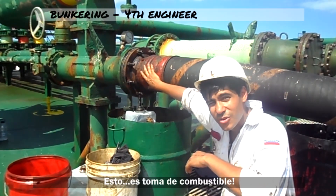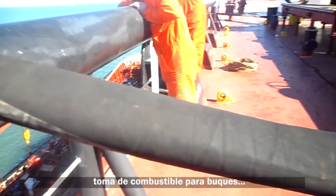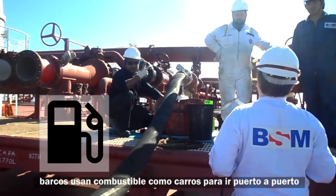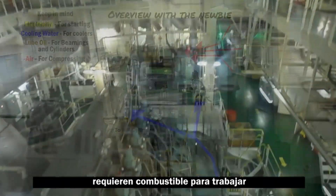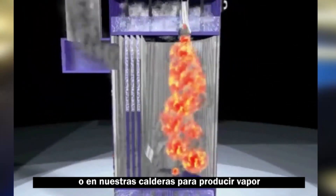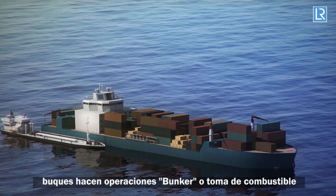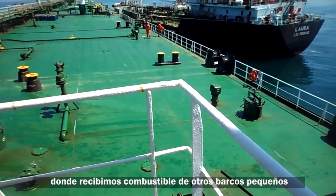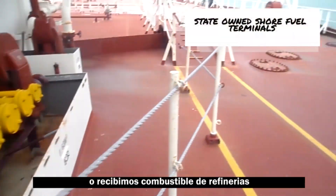This is bunkering. Let's fill this ship up with some fuel. Ship bunkering — a big vessel needs gas like a car to move from port to port. All equipment shown in these videos requires fuel to power propulsion, generators for electricity, or boilers for steam. Ships carry out what is called bunker operations, where we receive fuel from other small ships called bunker barges or from refinery terminals.